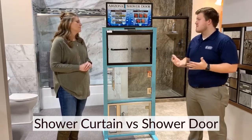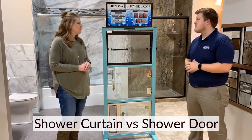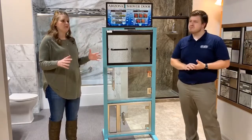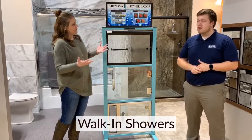But I think most of it is personal preference. If it comes down to cleaning, we have some good options that are going to help you with those types of problems. Is there an option to do, instead of a shower door or a shower curtain, just an enclosure or a walk-in where you don't have either?